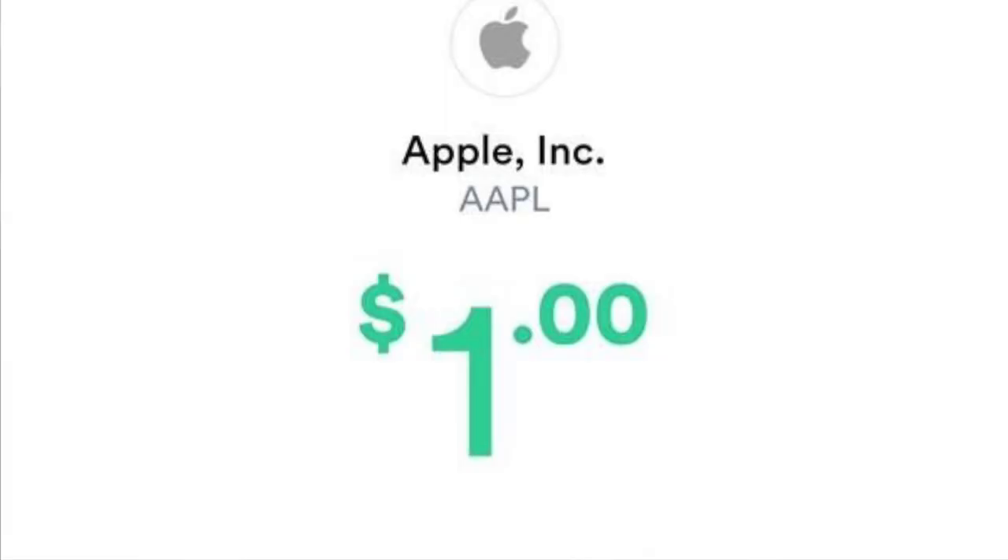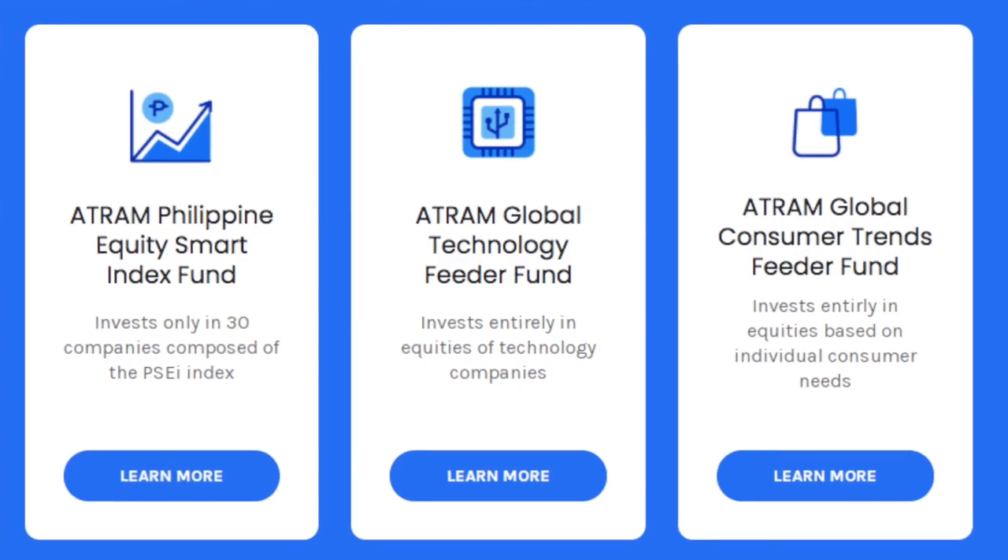Now, let's start with the positive points. GoTrade's hook is really catchy because just with $1, you can already get started with investing in U.S. stocks. Sounds familiar? Sounds like GCash, right? The good thing about this is that you're investing directly in the stocks and not in a UITF — a commonly pooled fund managed by professionals — so you get to invest in the stocks directly.